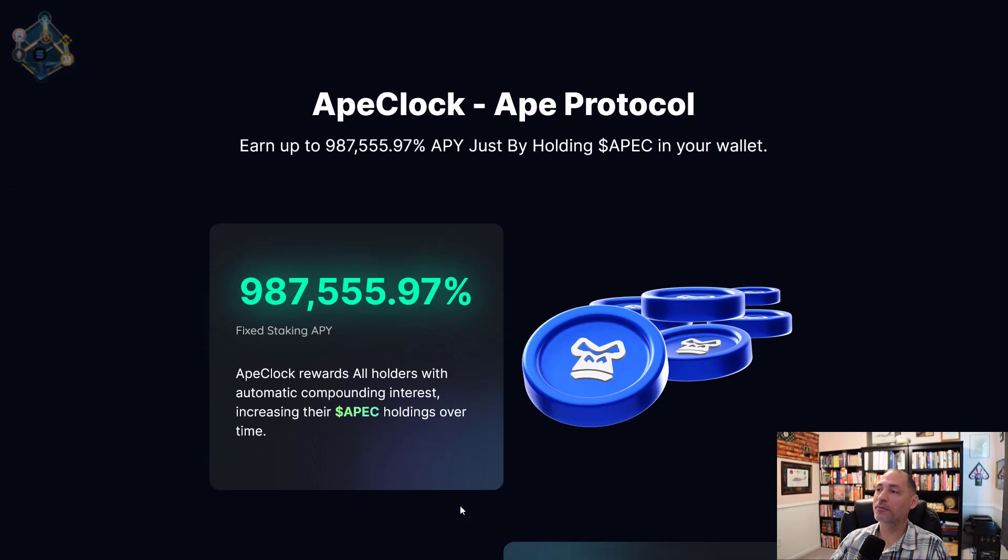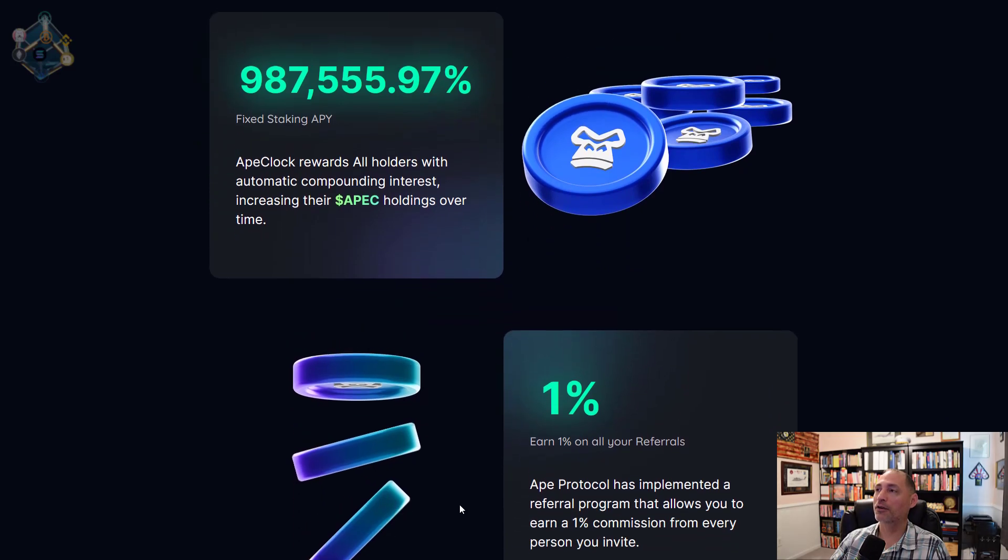I really like the design of their website. A 987,000% APY — what does that translate to? It translates to a lot of money. If you invest a thousand dollars, it turns into like 9.8 million dollars 365 days later. Pretty phenomenal APY, right? Now you're going to say that's impossible. The reality is most people will never achieve that because they're going to pull out beforehand. If you invested a thousand dollars and it was suddenly worth a hundred thousand dollars, how much would you pull out?